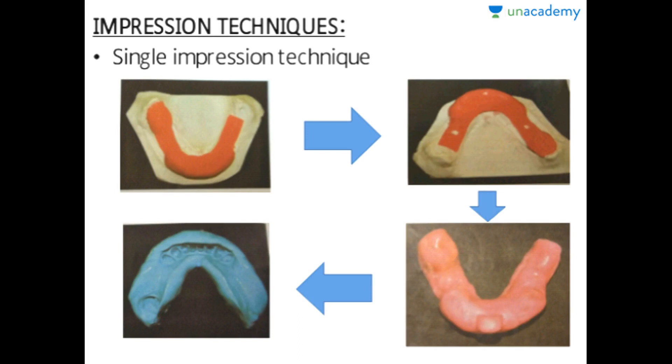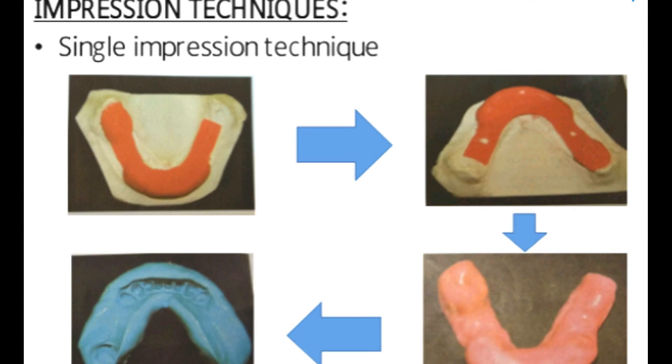There are two impression techniques: number one is the single impression technique, and number two is the dual impression technique. In the single impression technique, since the posterior areas are edentulous and anteriorly teeth are present, we first make a spacer — one mm wax thickness posteriorly and two mm wax thickness anteriorly in the region where teeth are present. Then we place one stop anteriorly and two stops posteriorly, as seen in the figure.